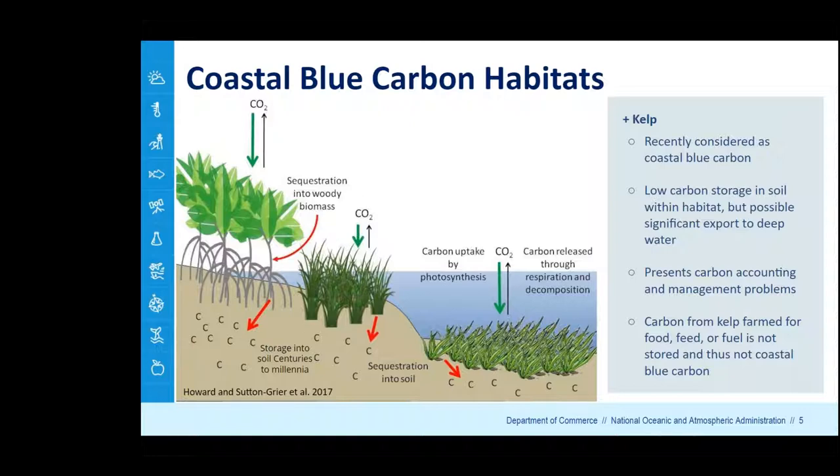Kelp is not included in this figure, though it has recently been considered as a coastal blue carbon habitat. Kelp are macroalgae that grow offshore — they don't have carbon storage in sediment beneath them, but they have very high rates of primary production, and some live biomass can be transported offshore into the deep ocean and removed from the atmosphere. However, because of the challenges of tracking transport to the deep ocean and their offshore location, they present difficulties in terms of accounting and management, so we're not focusing on them today. Kelp farming products end up as food, feed, or fuel and are not stored, so that would not constitute a coastal blue carbon effort.